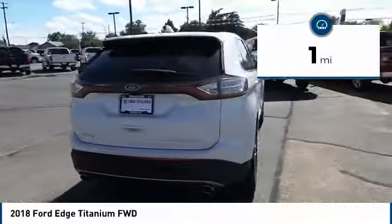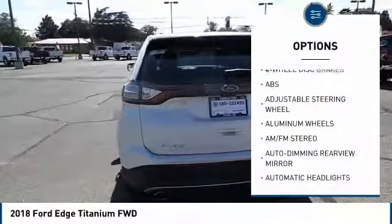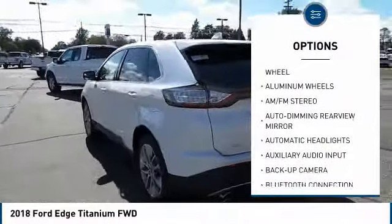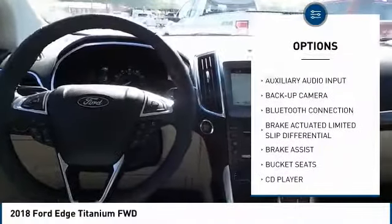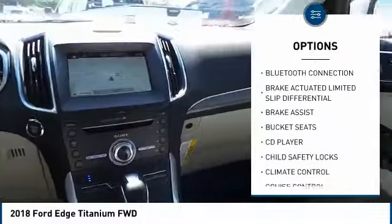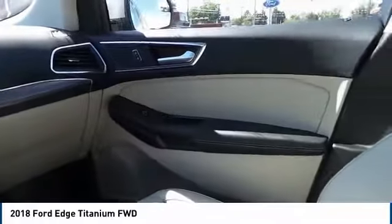Here are some of this vehicle's great options: power lift gate, stability control, backup camera, steering wheel audio controls, power passenger seat, traction control, keyless entry, anti-lock braking system, Bluetooth, and a leather-wrapped steering wheel.